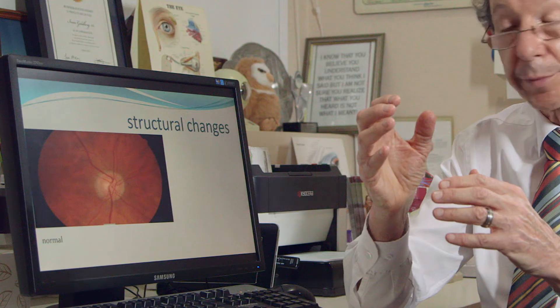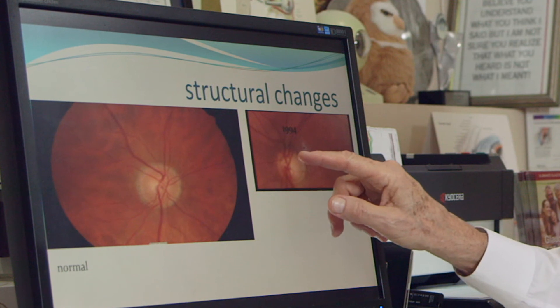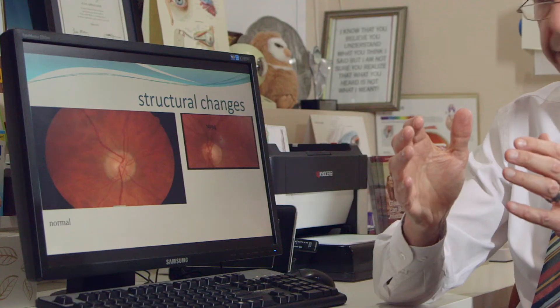The pale area in the center is called the cup. It's a three-dimensional structure. The cup is an absence of nerve fibers, and what happens in glaucoma — and here is somebody with glaucoma — you can see that the pale area by default has become deeper and bigger, and the pink doughnut has become eroded and thinner as the nerve fibers have been damaged by the disease.